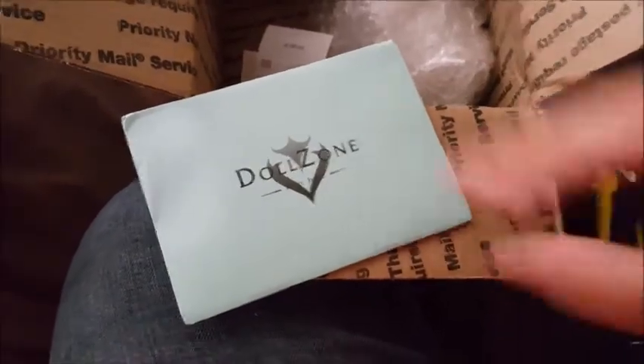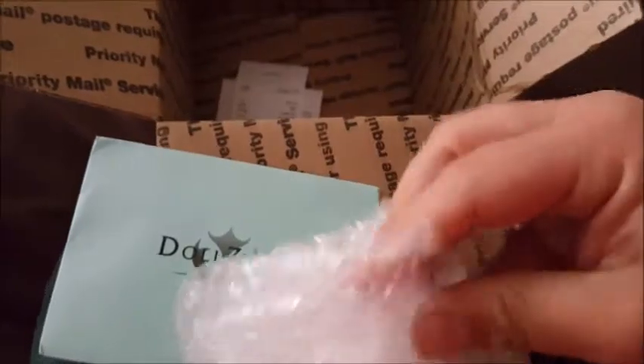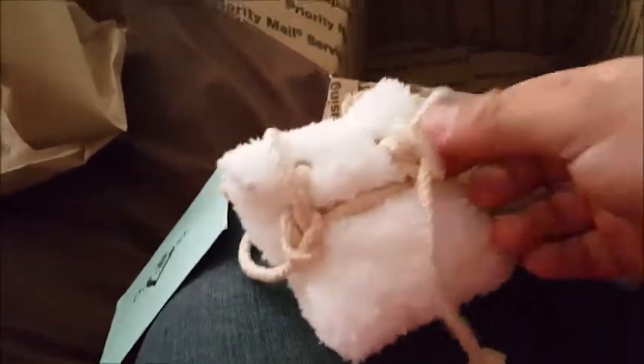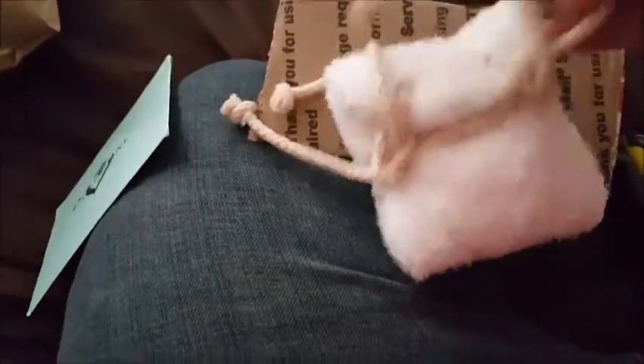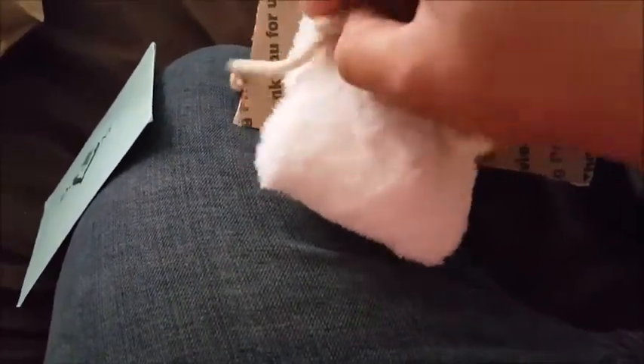It's finally here and I don't want to open this because it's going to give away what it is right away. I just want to share with you guys what this is — let me put it down for a sec. Okay, here you go! You guys can see it's a little pouch, and it's the pouch that most of their event dolls come in — hint hint, event doll! So when I saw that Doll Zone had these for sale, I wanted one.